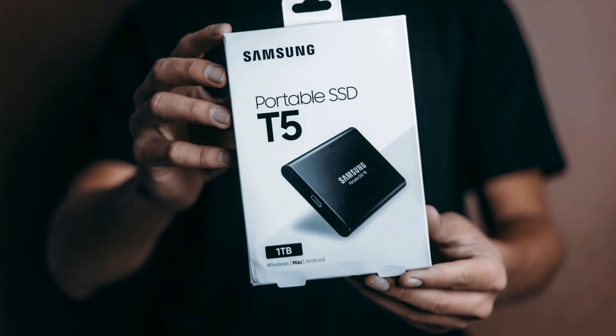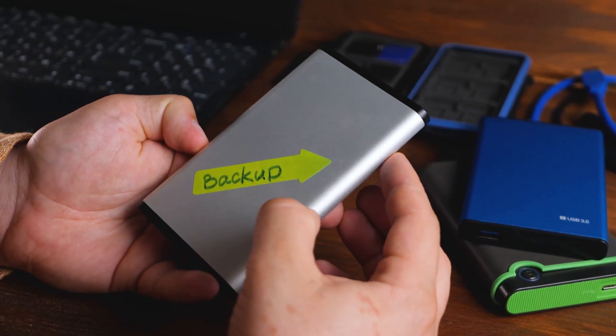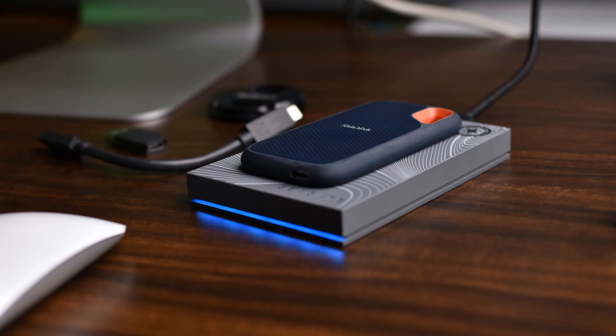Welcome to our in-depth review of the top 10 SSD external hard drives on the market. Let's dive into the details of each drive, highlighting their features, pros, and cons.